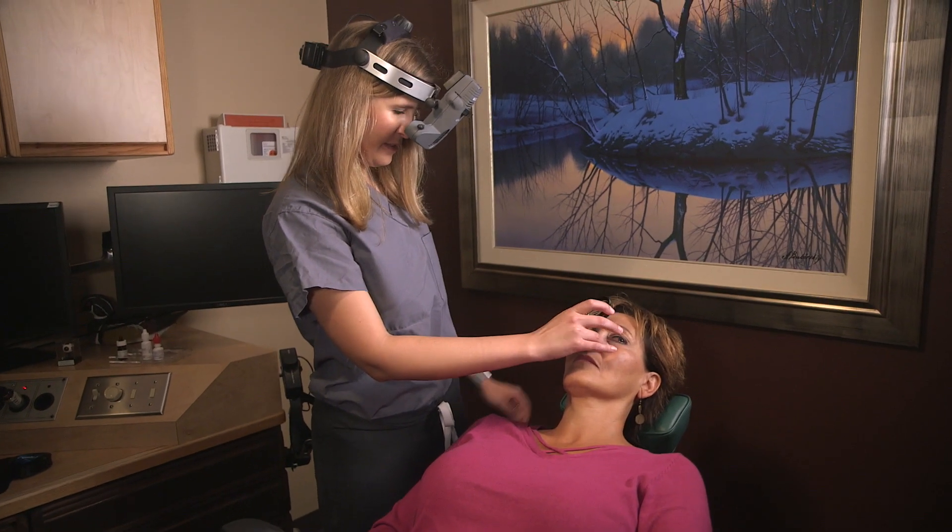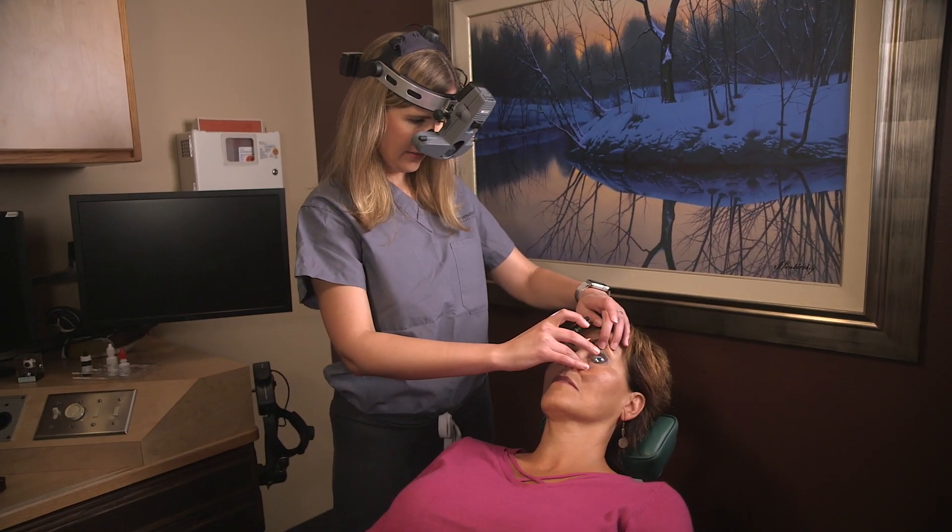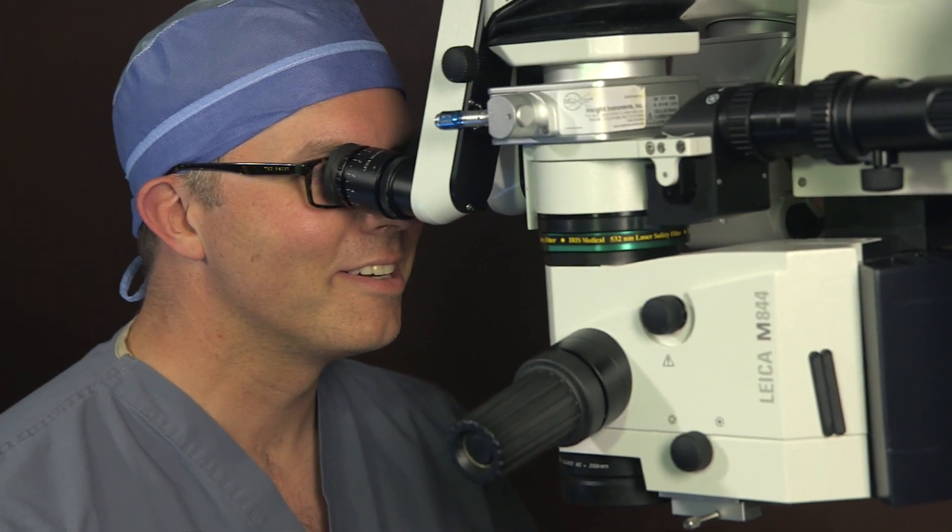There are lots of treatments available for macular degeneration now to try to preserve sight, and in some cases even bring some of the vision back. The injections that we have are actually fairly recent and have really revolutionized what we can do for patients in terms of keeping them seeing, and hopefully seeing well for a lot longer.